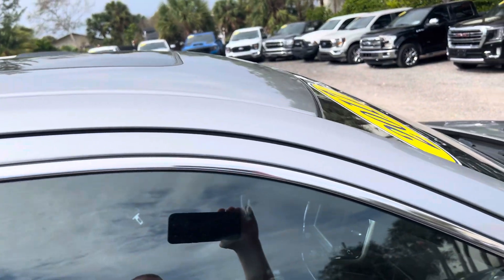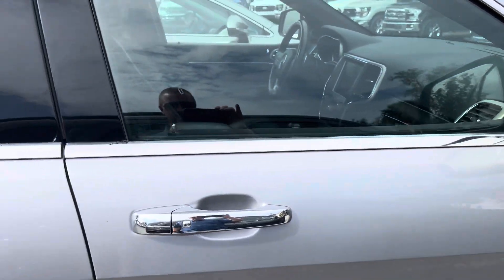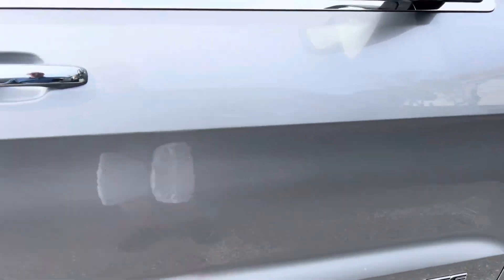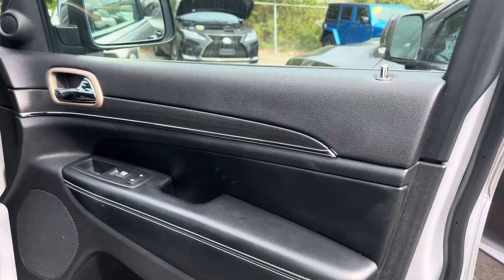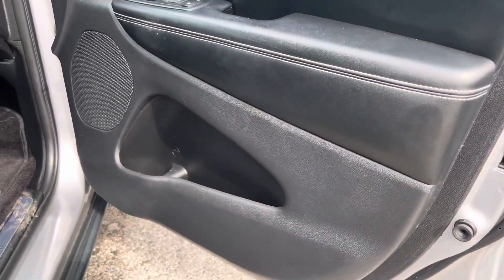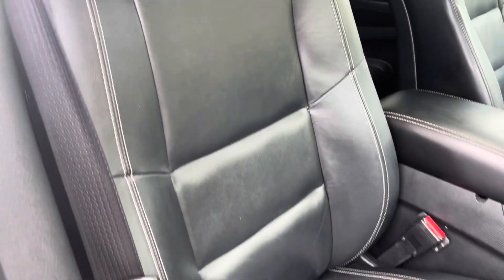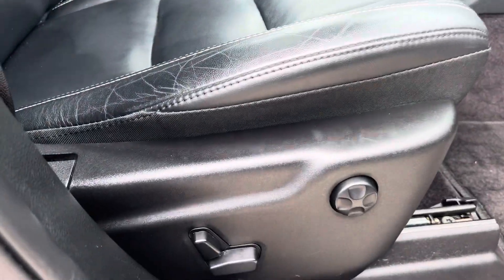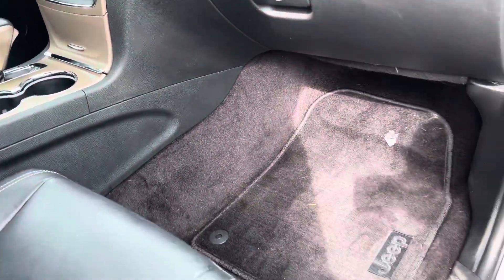Passenger side front — no damage here. All the glass is in good shape. Passenger side door is in good shape, no damage. Interior door panel is in good shape. Passenger seat is in good shape — also a power seat with lumbar control. Everything looks nice and clean in here.